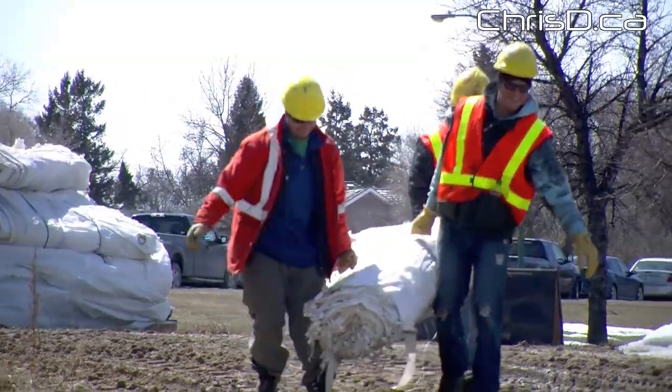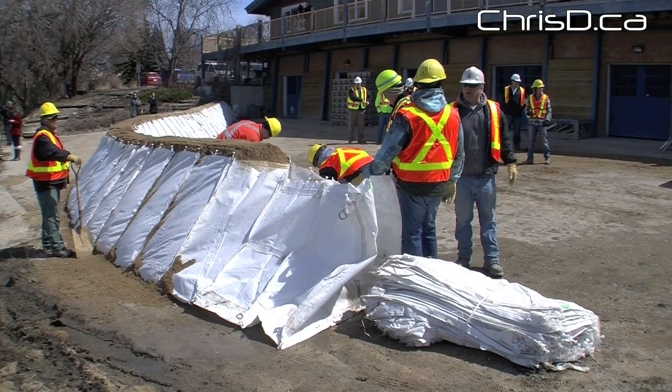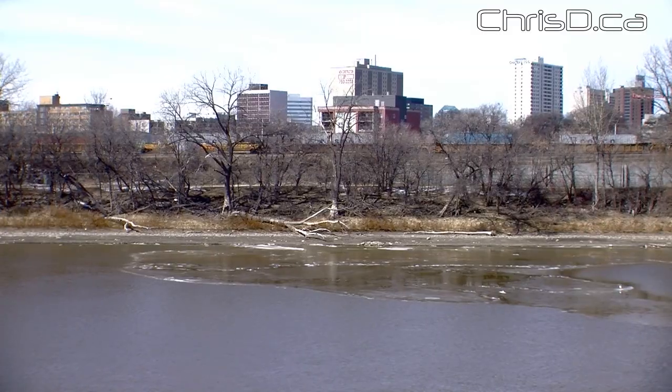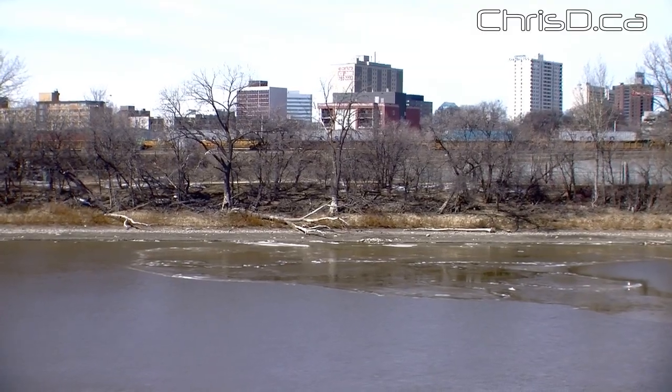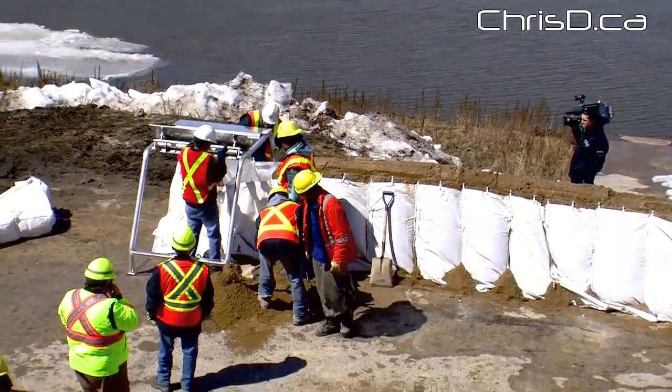The properties that are identified as at risk — we keep in contact with them regularly. We let them know what the conditions are and when we think they should be bagging. We do anticipate warmer weather this weekend and with that a lot more melt than what we've had.